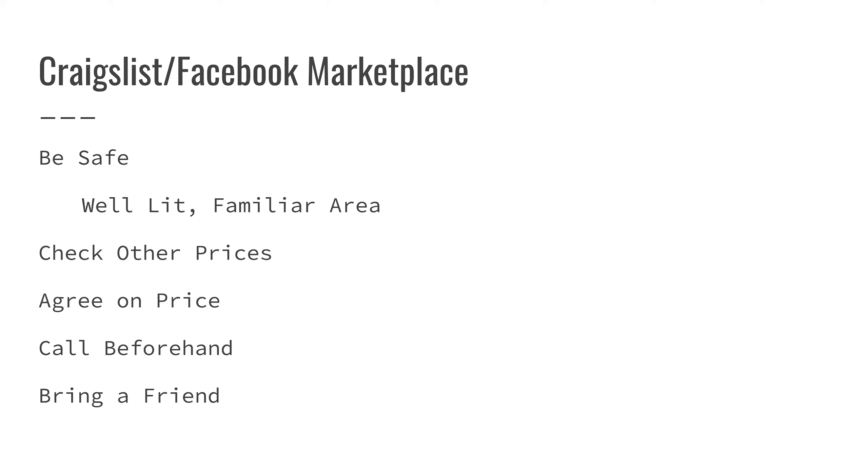If you're buying things locally from individuals, Craigslist and Facebook Marketplace are basically the two options. Transactions are often through PayPal or cash. Make sure you meet the person in a well-lit familiar area, make sure you're not overpaying, and make sure someone knows where you're going to be. This is Peterborough and New Hampshire — we're not the most crime-ridden area in the world, but you might as well exercise a little caution since you may not know who the other person is.